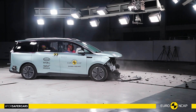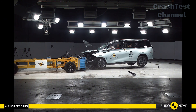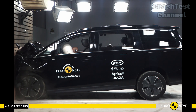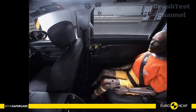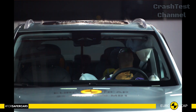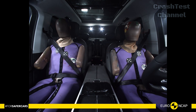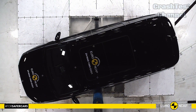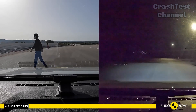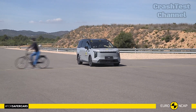Lastly, we have the MAXUS MIFA 7, a large electric MPV built to offer both space and safety for families. Despite its larger size, the MIFA 7 performed admirably in frontal offset tests, with its rigid structure absorbing much of the impact and ensuring that front and rear passengers remain safe from serious injury. In the side impact tests, the MIFA 7's airbags provided extensive coverage across all three rows of seats, ensuring that even third-row passengers are well-protected. The MIFA 7 also excelled in rear-end collision tests with strong whiplash protection for all occupants, and its child seat anchors and comprehensive airbag system ensure that even the youngest passengers are well-protected.